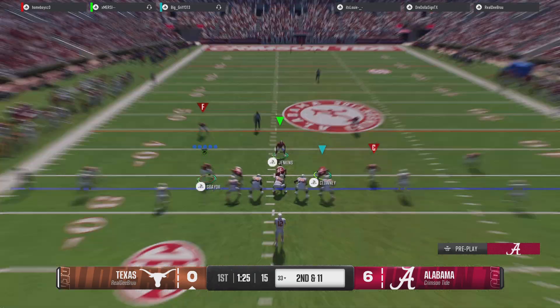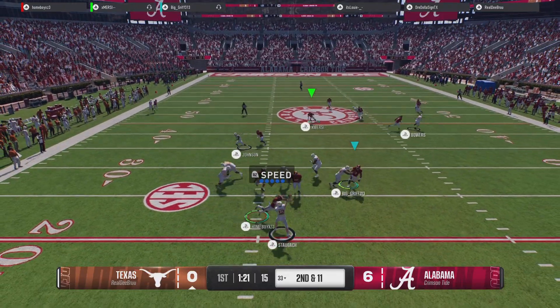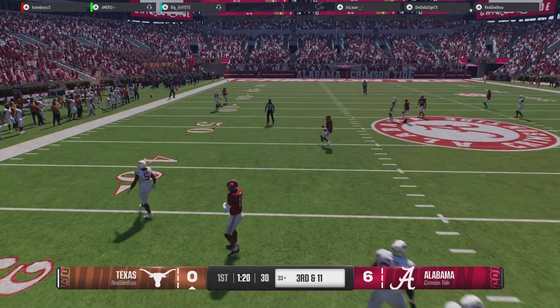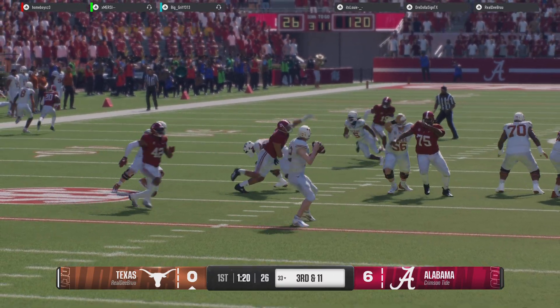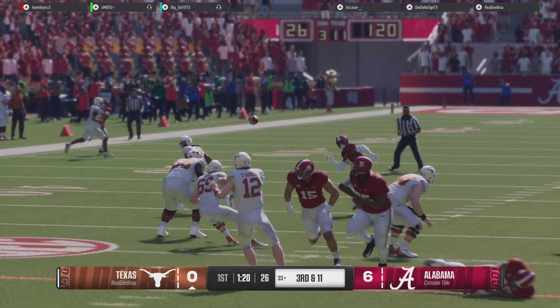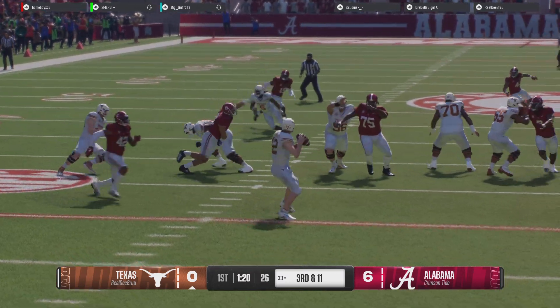Didn't get much done on that first play of the drive. It's second and 11. He's looking to throw — I don't think that's the way they drew it up. Incomplete. There's a lot of QBs that, when they get hit, when they get hurried, when they get pressured, they become very average. Really nice job by the defense, pressure on the quarterback.